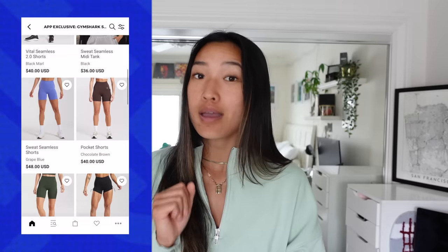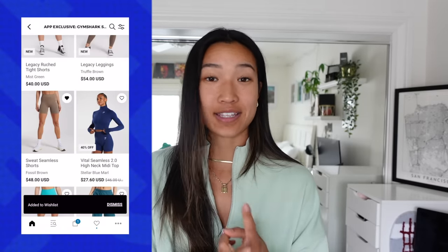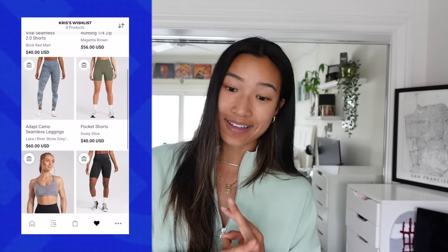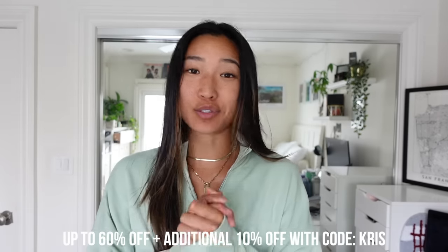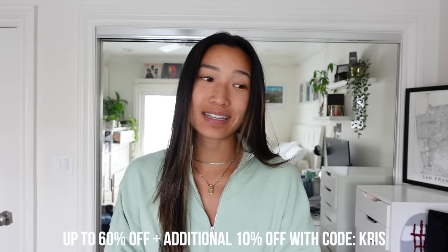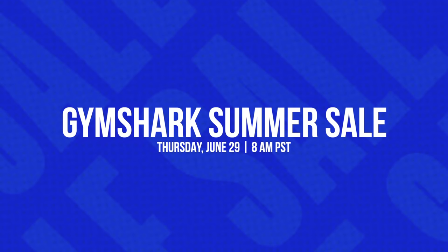If you download the Gymshark app, you can get a sneak peek of what's going to be on sale. I would also highly suggest creating an account and adding things to your wish list so when the sale goes live, you can just check out and be done. In addition to the sale, you can use my code CHRIS for an additional 10% off. Huge thank you if you choose to use my code. The Gymshark summer sale is happening June 29th — don't miss it. I'll have their site linked down below.